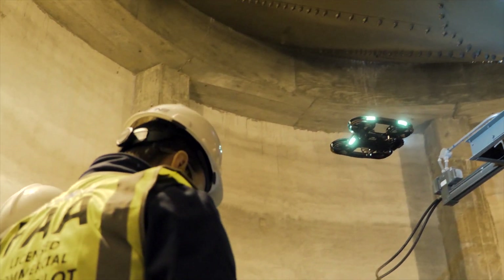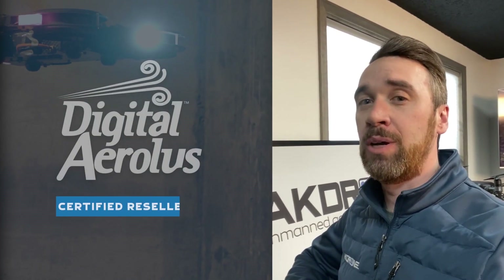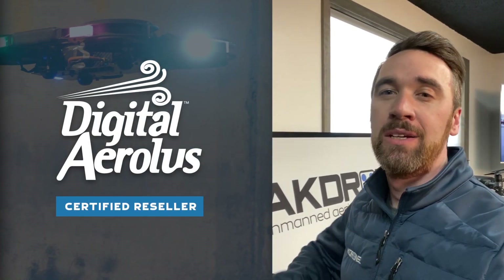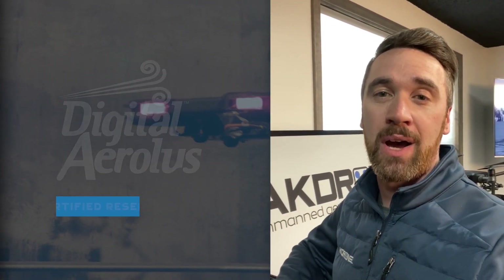So what does this mean for you in your industry? Simply put, you can save lives, time, and money by using drones for your company. If you're interested in learning more about the Airtas 120, don't hesitate — contact us now through our website at akdrone.com. Thanks for watching and see you next time.